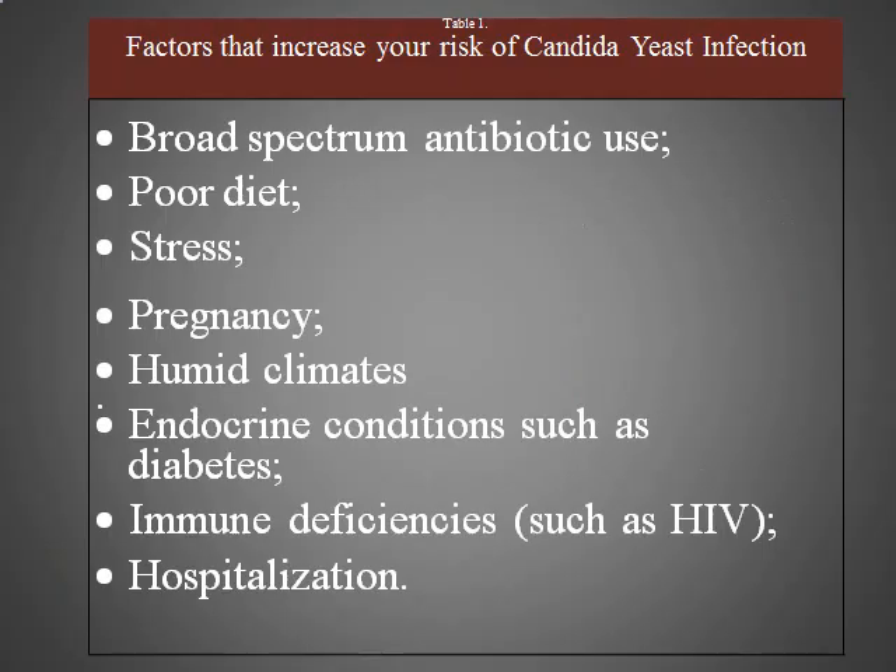Factors that increase the risk of candida yeast infection are broad spectrum antibiotics, poor diet, stress, pregnancy, humid climates, endocrine conditions such as diabetes, immune deficiencies such as HIV, and hospitalisation.